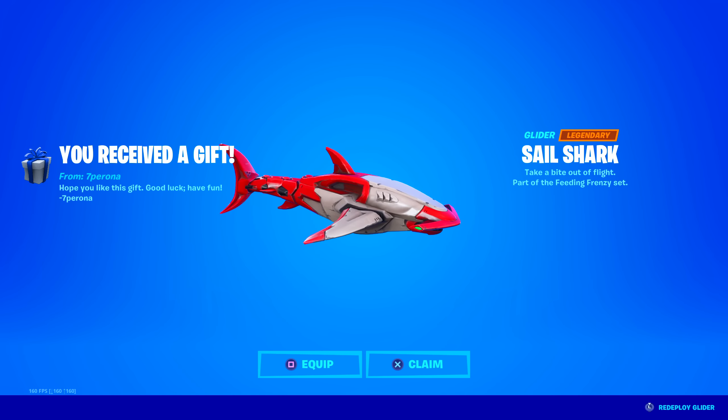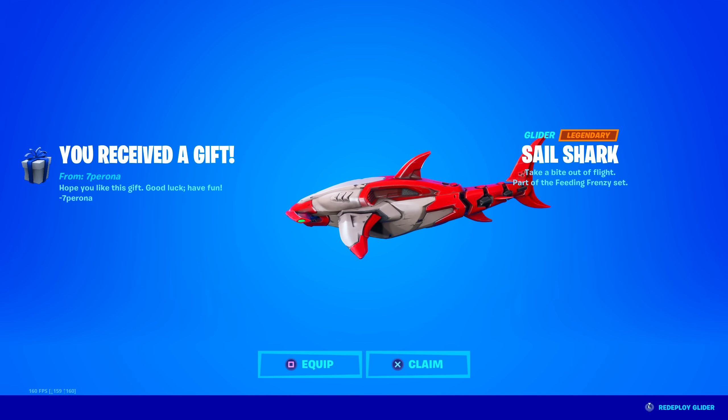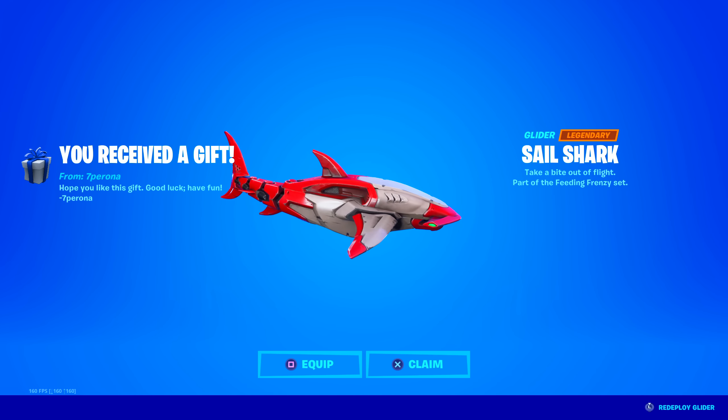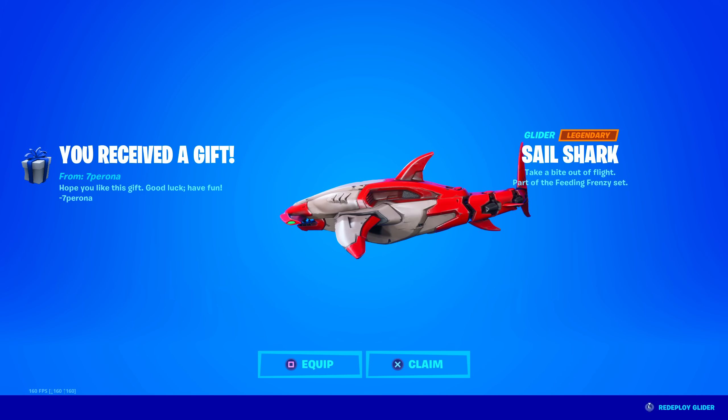How do you use this glider though? Like, where do your hands go? Is this one of those riding gliders where you stand on top? I see there's like a flat part on top. Oh my goodness. Equipping immediately.